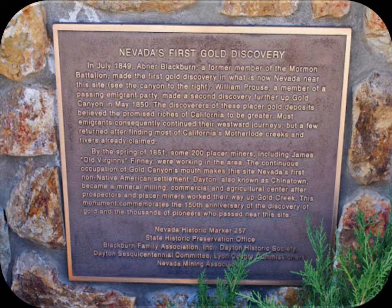This is a picture of the discovery monument that can be found in Dayton. From this point, prospectors spread out like ripples in a pond throughout Nevada searching for other riches held within the Silver State.